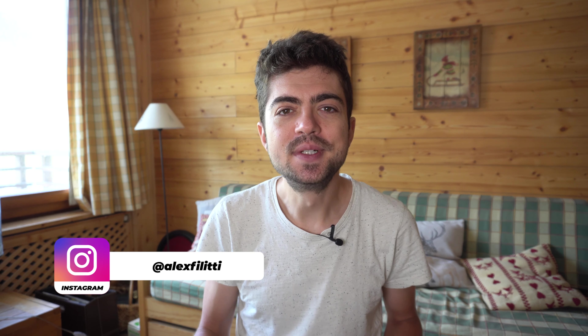Hey everyone and welcome back on the channel. My name is Alex and we're here in the French Alps. This is shot during my altitude training camp. If you missed the first vlog episode about my altitude training camp and want to see how it's going, you can see it in the upper right-hand corner. I'll put the link to the video I published last weekend about the first part of my altitude training camp in Switzerland.